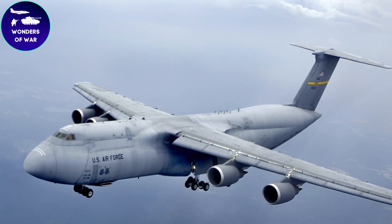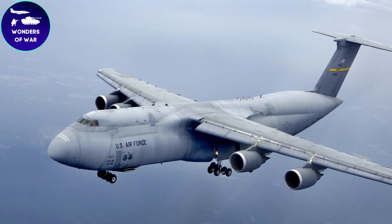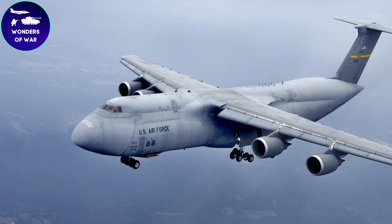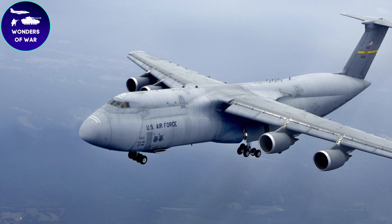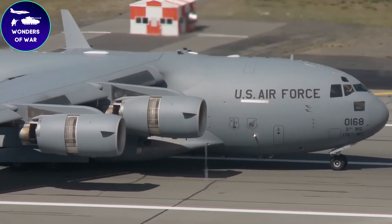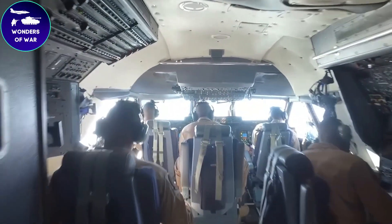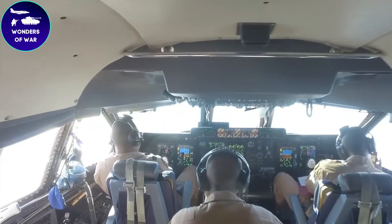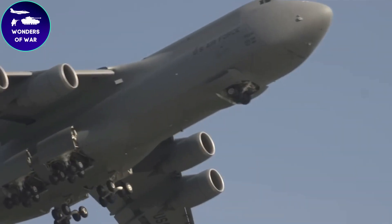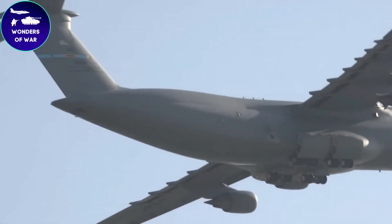The aircraft structure is primarily made of lightweight aluminum alloy, ensuring a high payload capacity while maintaining its strength. One of the standout features of the C5 Galaxy is its massive cargo compartment. Accessible through a unique nose cargo door and a rear ramp, this compartment spans over 121 feet in length. It provides abundant space for transporting oversized equipment, vehicles, and various military resources. The interior can be customized to accommodate different types of cargo, thanks to a flexible configuration system that allows for the installation of removable interior components.